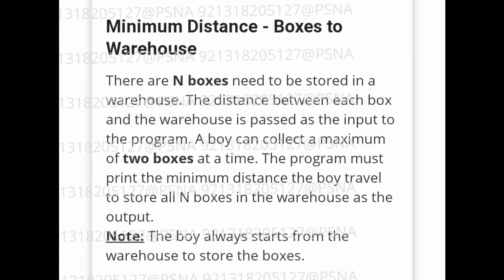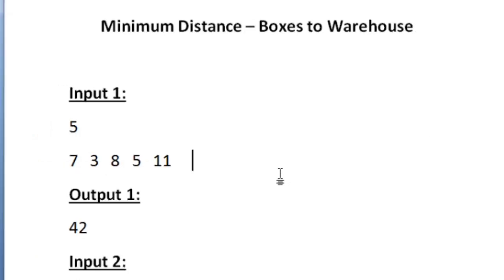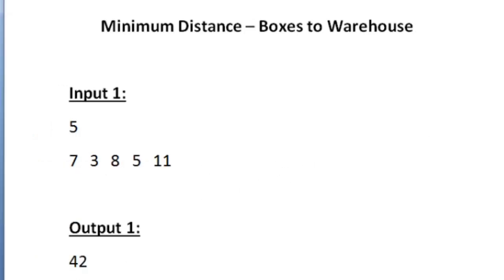This is the question asked in today's SkillRack daily challenge. We are given n integers as input. Here the value of n is equal to 5, so totally there are 5 boxes and all these integers represent the distance of every box from the warehouse. A boy has to collect all these boxes and place them into the warehouse, and we have to find the minimum distance with which the boy can do that.